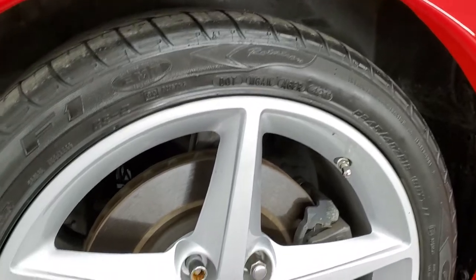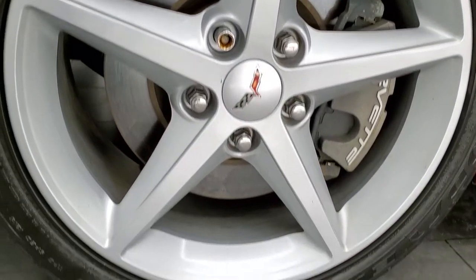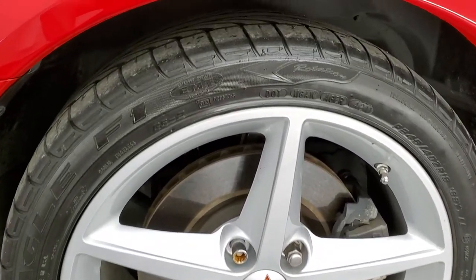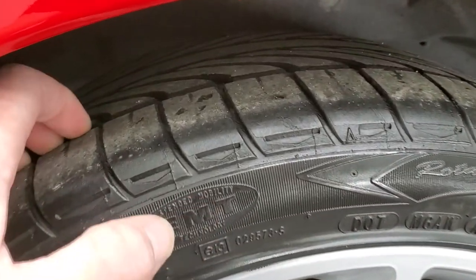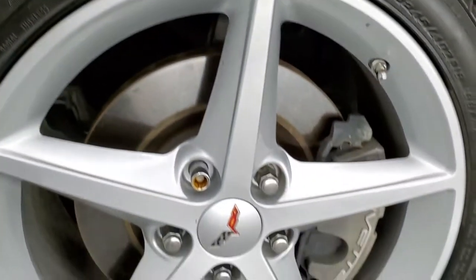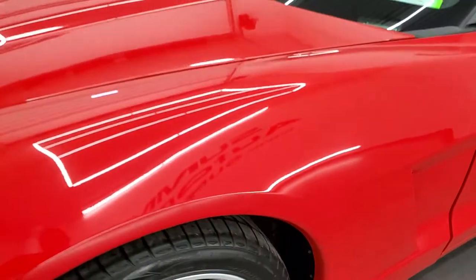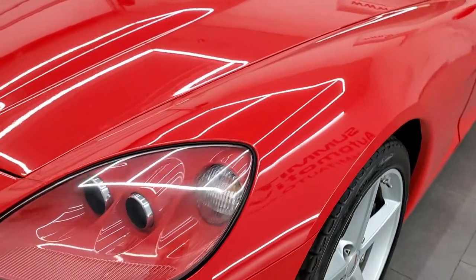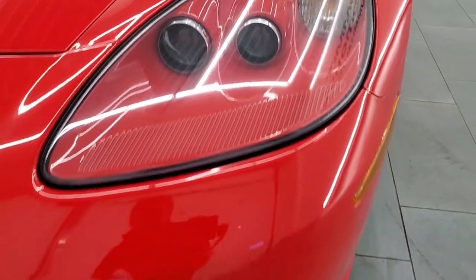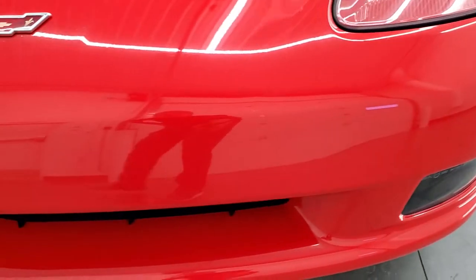It comes with the painted alloy rims — these are 18 inch rims in the front, no scuffs or scrapes on that. It has Goodyear Eagle F1 245-40 ZR18 tires, and these tires have right around half the tread left on them. The front fender is in excellent shape; I didn't see any scuffs or scrapes on there. You get the HID headlamps, and the front bumper is in great condition.